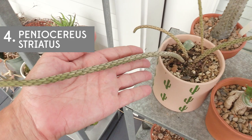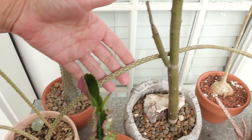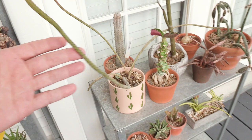Number four is Peniocereus striatus. It's just this weird, long plant that's all up in everybody's business. I haven't had it flower yet — it just keeps getting longer — but the flowers are supposed to be really beautiful. The markings on it are really, really nice. Very special. I really like this one even though it's always in the way.